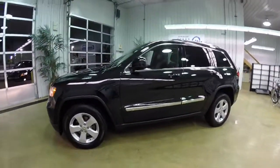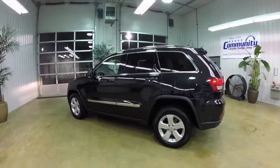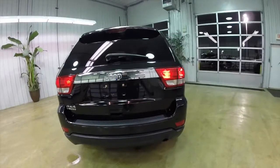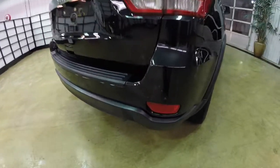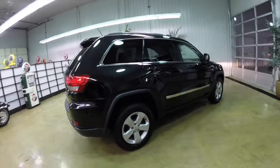This Grand Cherokee is in brilliant black crystal pearl coat. It has a dark slate premium leather interior. It does have the keyless enter and go, the command view dual pane panorama sunroof, the park sense rear parking sensors, and the park view rear parking camera with guidance lines.